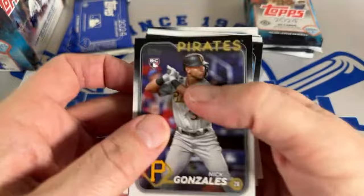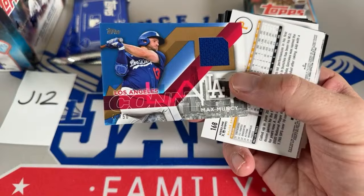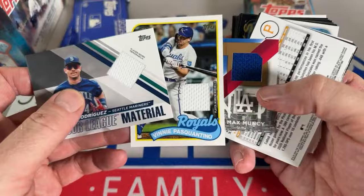Let's see what we've got in the next box. We've got a Max Muncie City Connect relic — wow, we've got a hot box for relics! So far we've had Max Muncie numbered to 50, Vinnie Pasquantino, and J-Rod — three relics in one box.